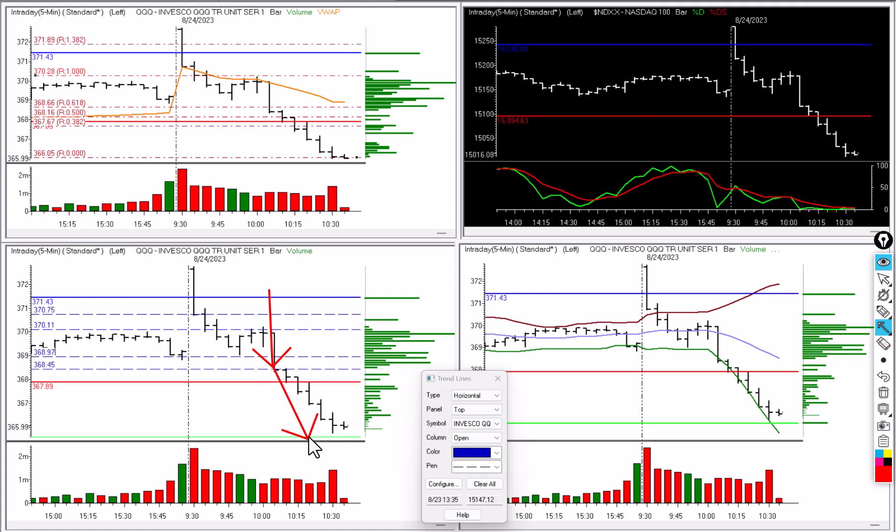Right now we're coming into S1, so first support. I kind of expect that what's going to happen here is that we're going to see some rebound into the range, maybe up into the Fib retracement at about 368.16, and then maybe another test lower.